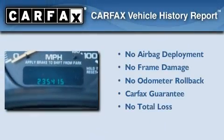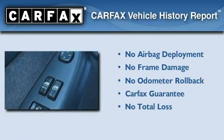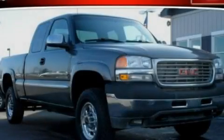Not to mention that this GMC qualifies for the Carfax Buyback Guarantee. We hope you found this video informative — please contact us today.